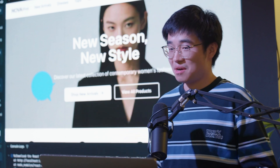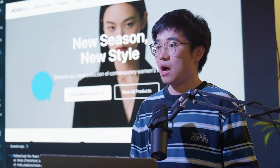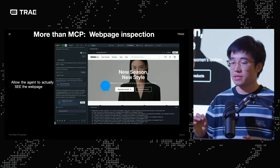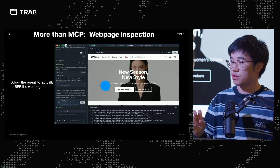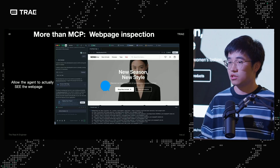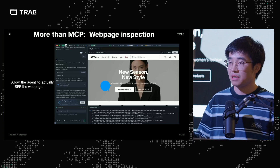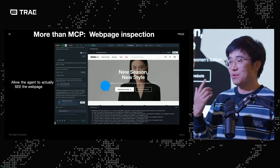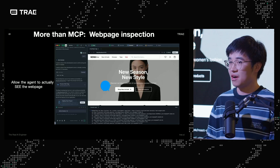More than MCP is the web page inspection. I use the word to allow the agent to actually see the web page. Clarification: this is not computer-vision analyst stuff — it's like Chrome's inspect tools, where the agent can inspect the DOM tree from the front page and understand and interpret the layout. That's also included in Trey's solo mode, where you have a built-in browser and can inspect elements and point to anything you want to change. I personally believe this gives the AI agent one eye to help assist front-end development.